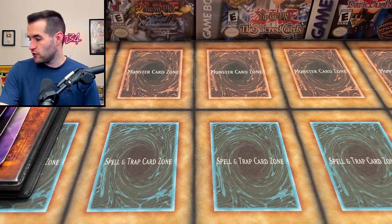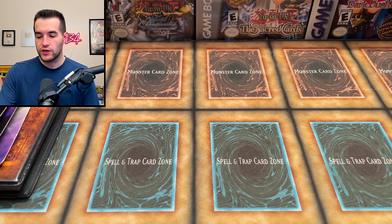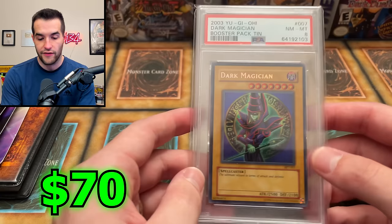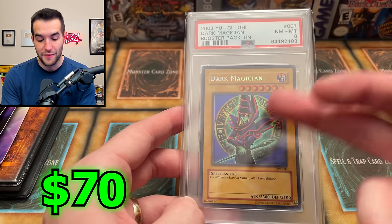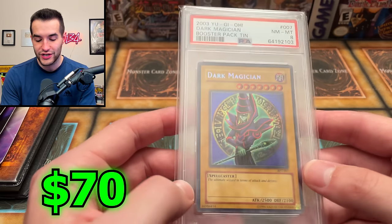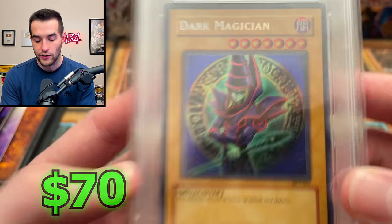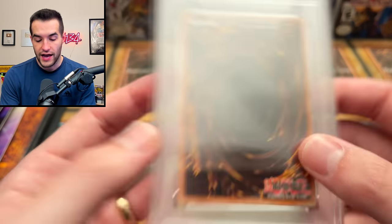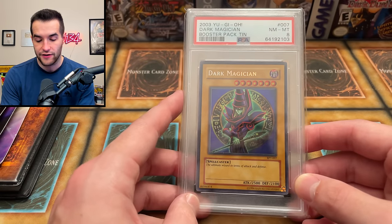Now we're down to a few graded and high-end cards. The first graded card is a PSA 8 Dark Magician secret rare from the 2003 tins. Classically hard to grade - I don't know if it had scuffing on the back or what - but a Dark Magician PSA 8 is very very cool.